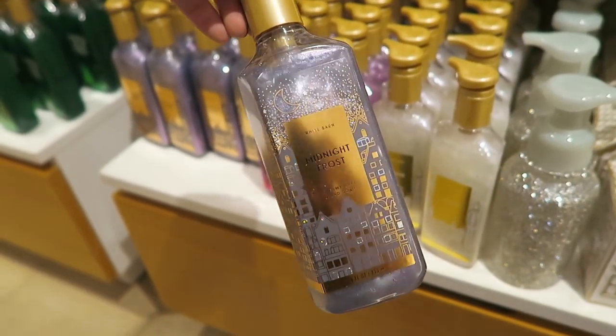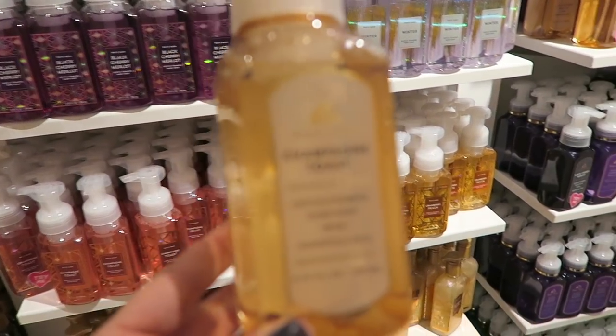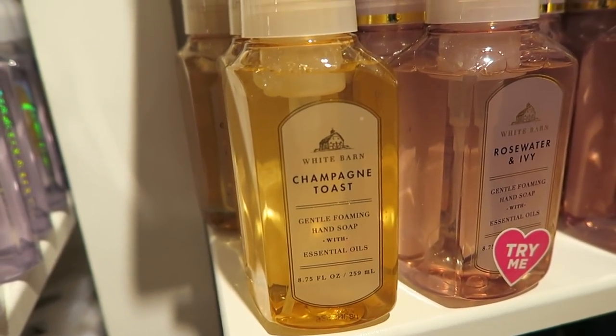That is so funny - my husband says the same thing about me! I found a soap that I love - I was actually helping somebody pick out a soap, the sweet lady that we met in here, and I found this one right here: Champagne Toast. This one smells so good.